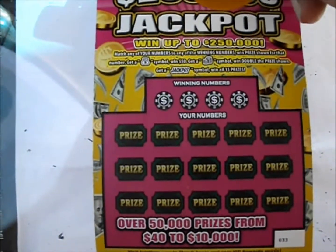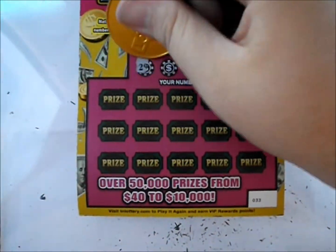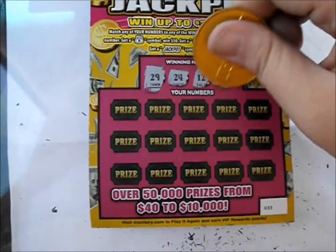It's a match-your-numbers game. The money bag symbol wins $50 instantly, the coin symbol doubles the prize, and the jackpot symbol wins all 15 prizes. The numbers are 29, 24, 12, and 32. Let's see how we do on this one.